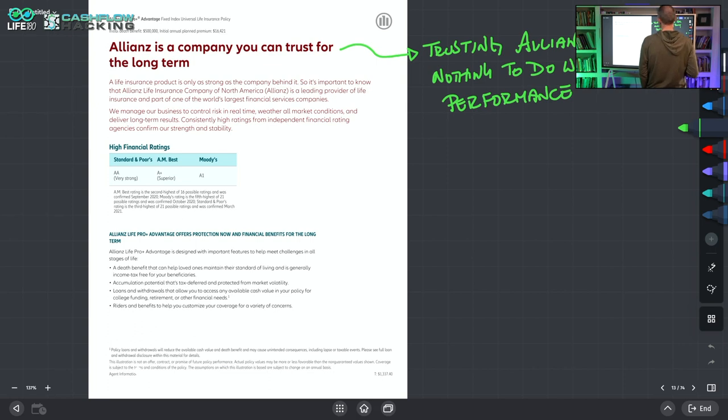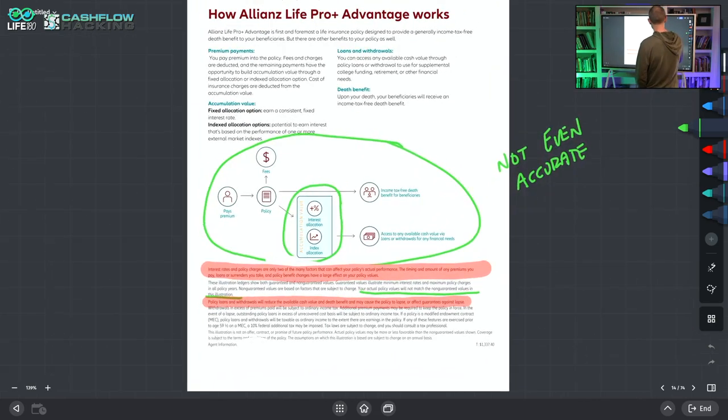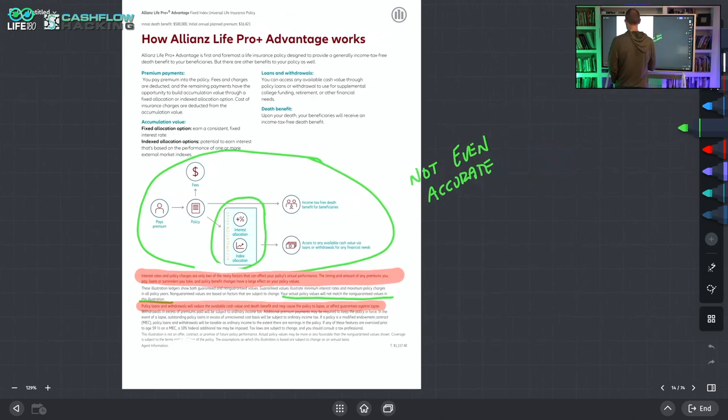Allianz is a stock company — a company that's got a lot of history, but their allegiance is not to you the policyholder, it's to their shareholders. You are a profit center. What this page shows is the flow of money: you the policyholder pay a premium, fees come out of it, then it goes into an interest allocation and an index allocation, and then you access available cash via policy loan. But the reality is it's not fully transparent about how the money flows or how they're using a hedging strategy — you're not really in the index.